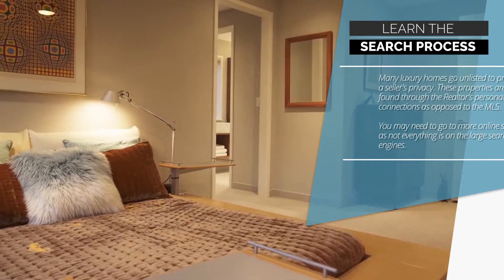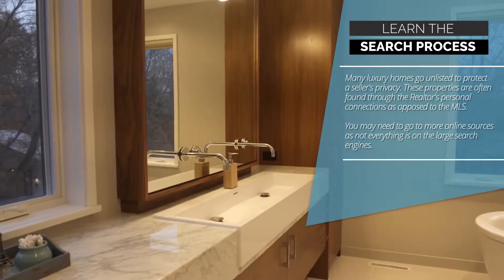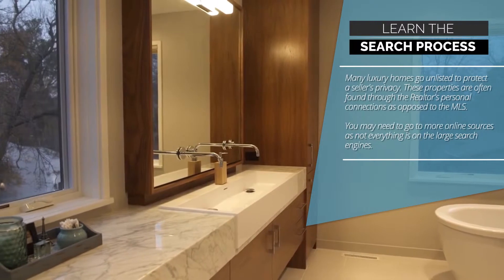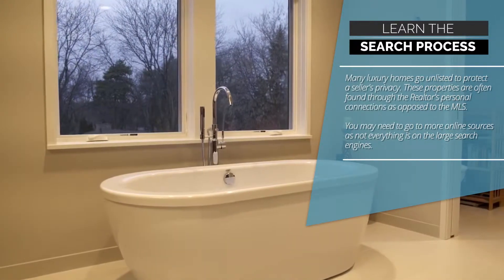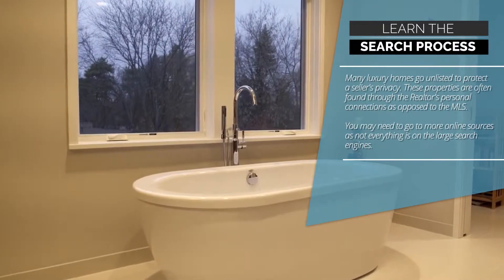Tip 2: Learn the Search Process. Many luxury homes go unlisted to protect a seller's privacy. These properties are often found through the Realtors' personal connections, as opposed to the MLS. You may need to go to more online sources, as not everything is on the large search engines.